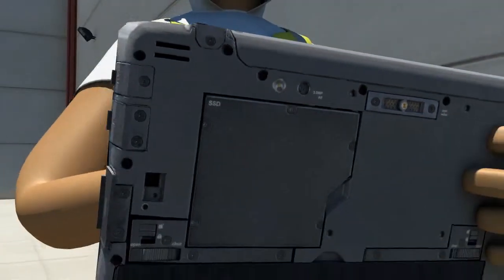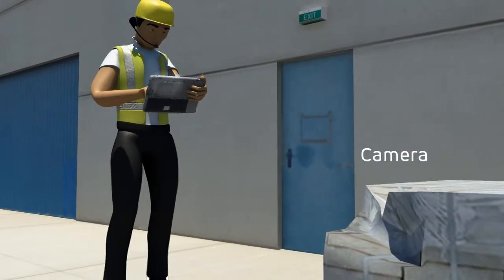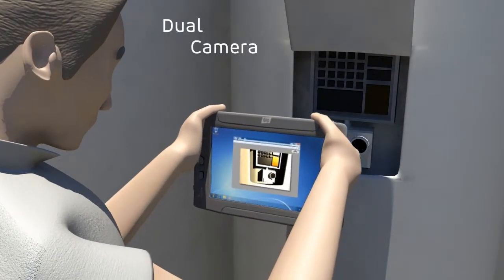The MT-1010's 5 megapixel rear camera with flash and a 2 megapixel front-facing camera provide workers easy-to-use tools to document issues they encounter on the job — from photographing damage to providing visual confirmation.